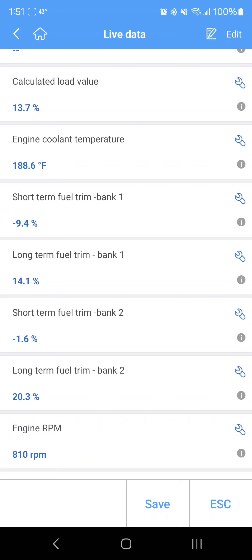I turned the music down so I don't get copyrighted. Like I said, it's improved by about five points — it's at 20 now for bank two long-term, which is good. Short-term on bank one and two is fluctuating pretty well. Bank two is a little more positive but not as bad.